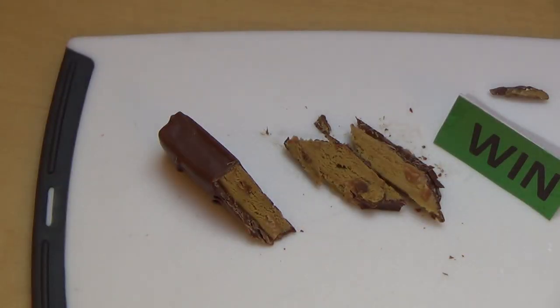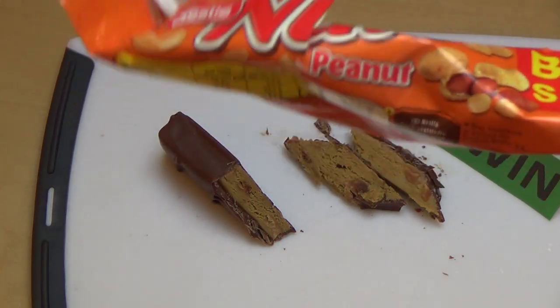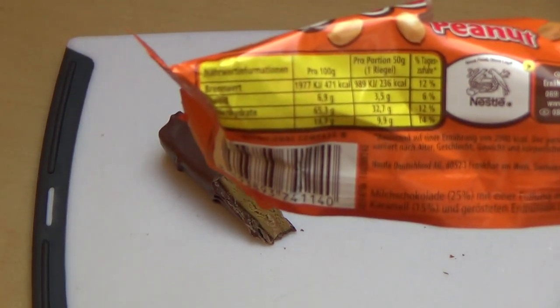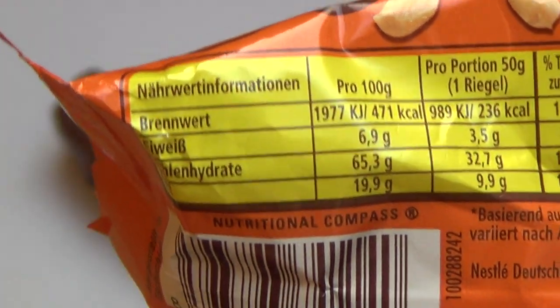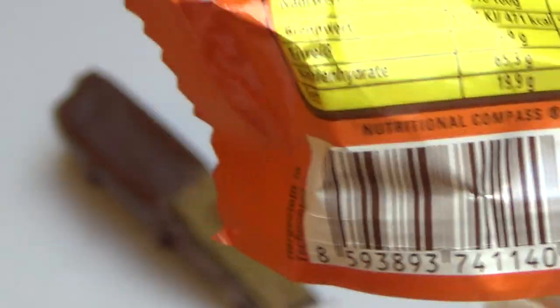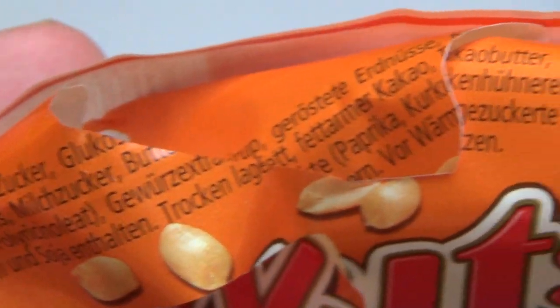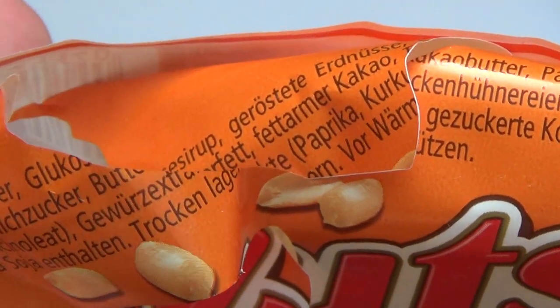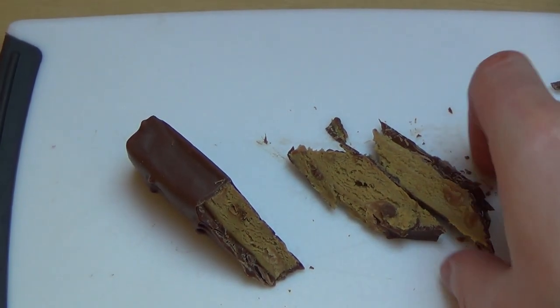Jetzt auf Deutsch: Das ist der Nuts Bar von Nestlé in der Erdnuss-Ausgabe. Hier ist die Nährwerttabelle — etwas unscharf, nicht so genau. Und hier ist die Zutatenliste. Warum ist hier Paprika drin? Ja, ist so ein bisschen lustig, das Zeug.